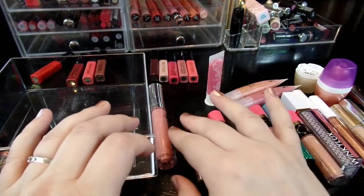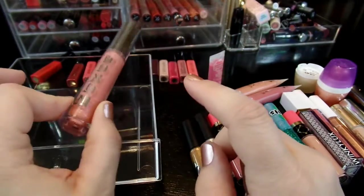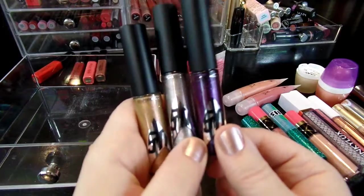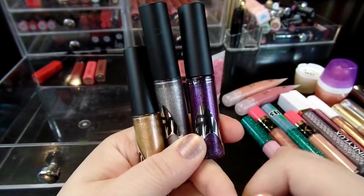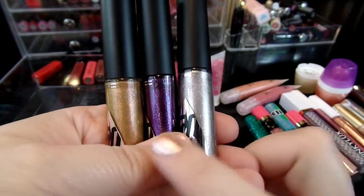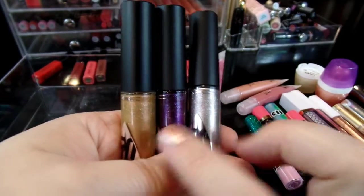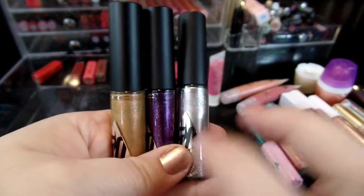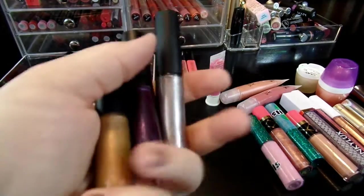Now for some of my random glosses. This is a Buxom color in the color April — I just love this one so I'll definitely be keeping it. I absolutely love all of my MAC 50th Anniversary Lip Glass. I think they're all so pretty. They make nice top coats — I love putting gold or silver on. It never actually looks gold or silver, it just gives a nice silver or gold sheen to whatever lipstick color I'm wearing. So these are definitely keepers.